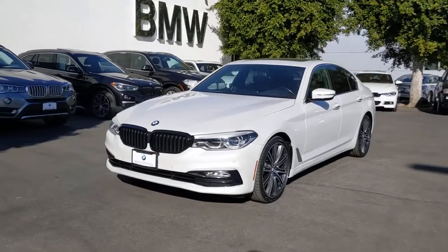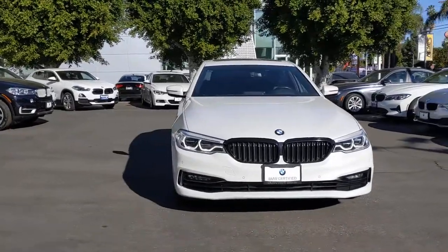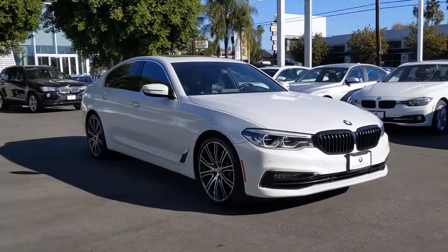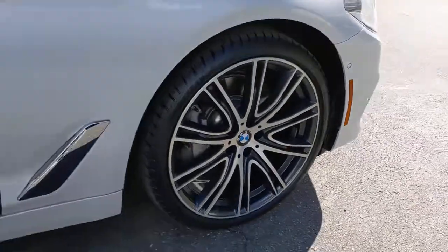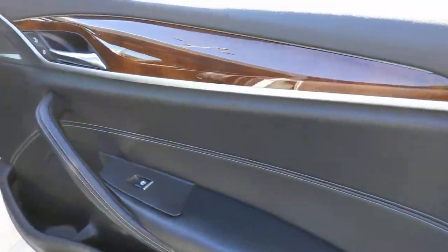Enjoy the view of this 2017 BMW 540i. This vehicle still has fewer than 40,000 miles on the clock, so it won't last long. Get the features you need and the comfort and style you've been hoping for. This well-equipped vehicle is an excellent value and will help you make the most of every drive. All you need to do is relax and enjoy the ride.